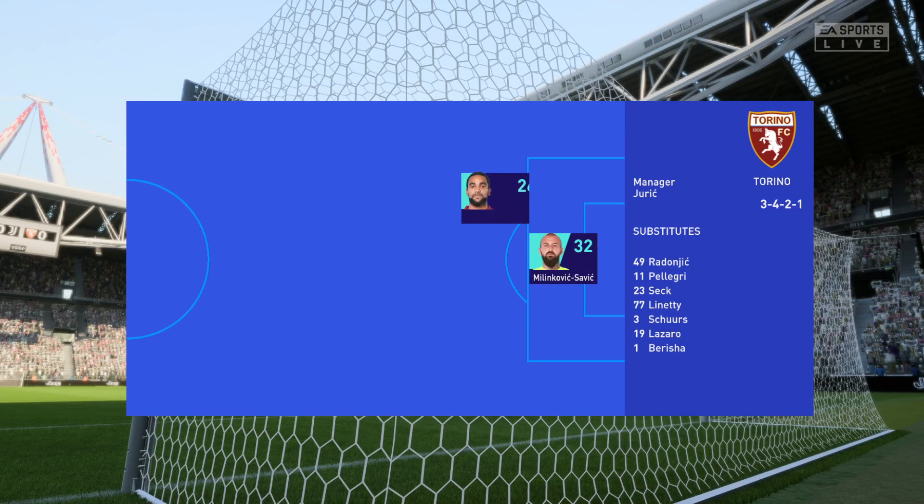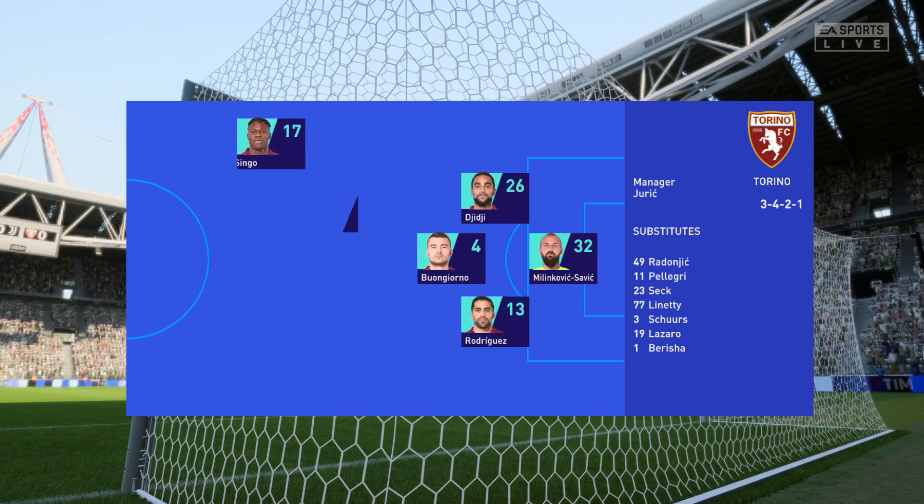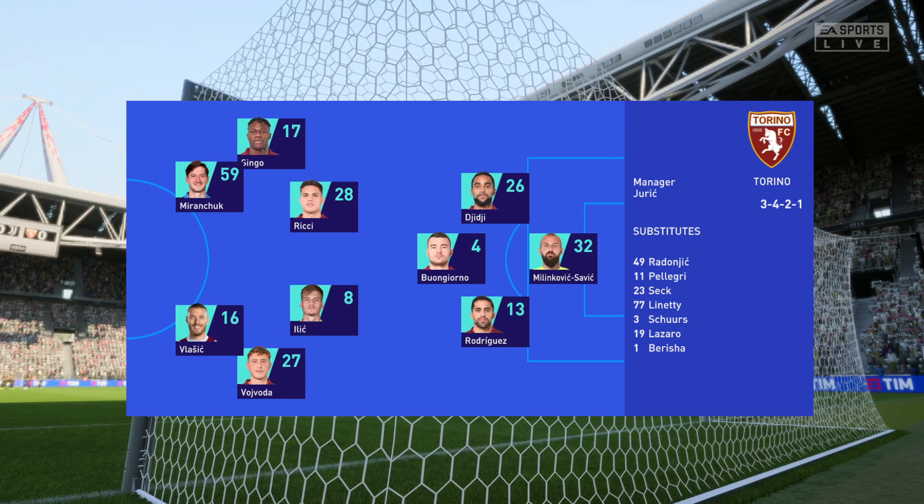Now look at the starting line-up for Torino. As you can see, they're playing with a diamond in midfield which allows them to dominate the central area but does leave them exposed out wide.